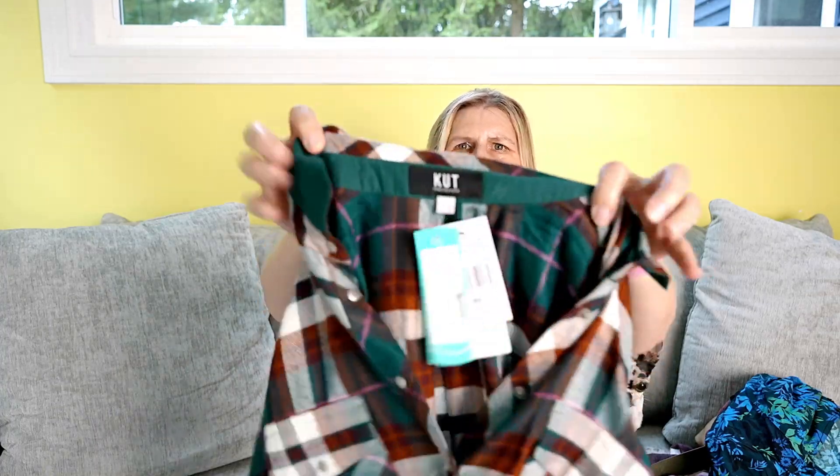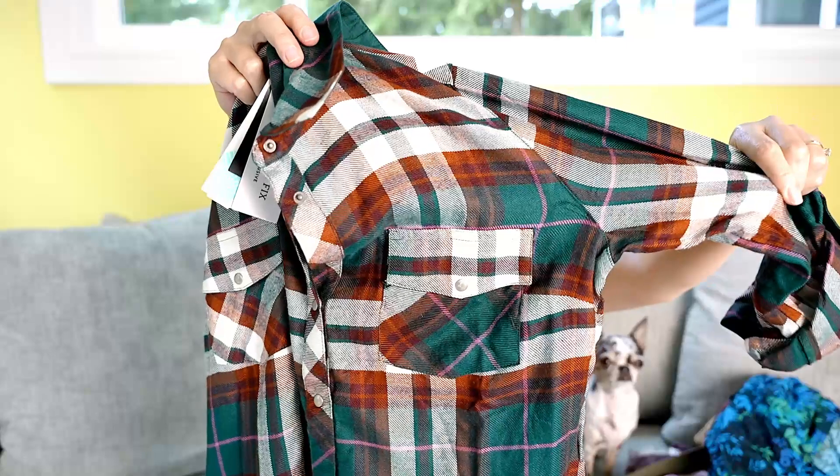The next fashion box this week was Stitch Fix, and that was more of a winter box than fall, which was kind of interesting. I really liked the boots but decided for the price point to send them back. The only thing I kept from the box was the Cut from the Cloth plaid shirt — I thought this was such a pretty pattern for fall and winter. So that's all my keepers this week.